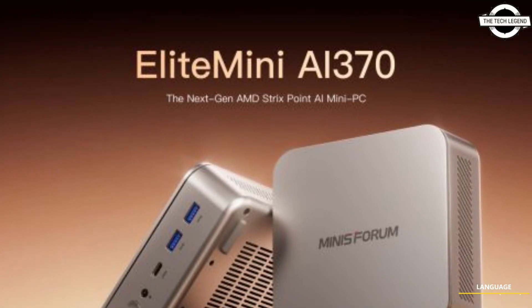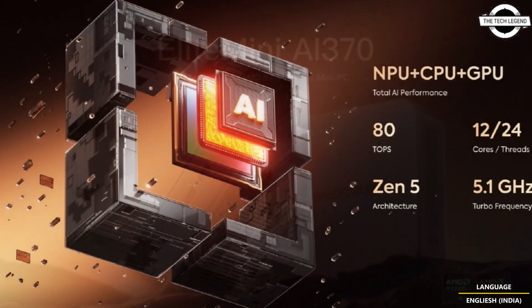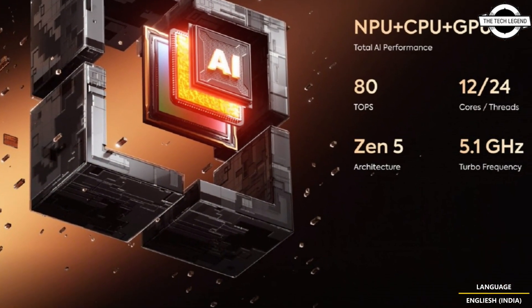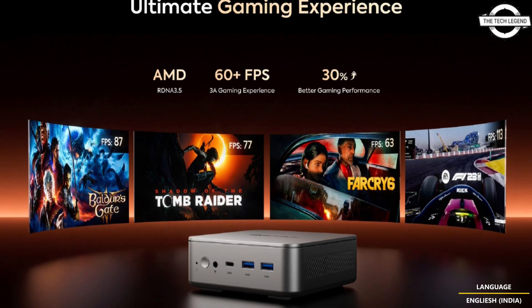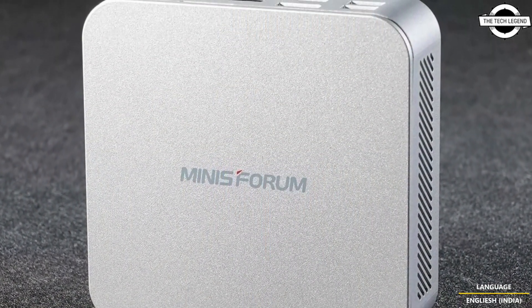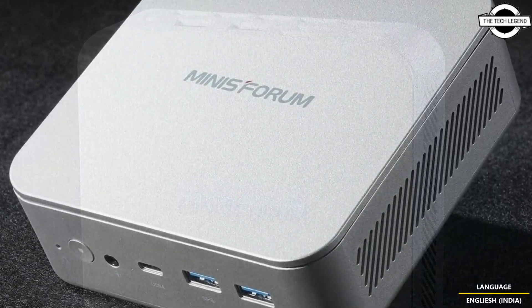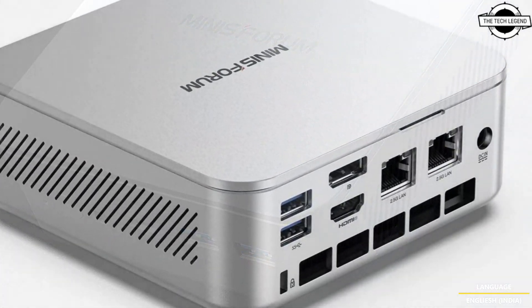Hello friends and welcome back to the Tech Region channel. Today we're looking at the Mini Forum Elite Mini AI370, featuring the AMD Ryzen AI9HX 370 CPU. This is a powerful mini PC that combines groundbreaking CPU performance with a sleek and compact design, made to meet the demands of gamers, creators, and tech enthusiasts who need high performance in a small footprint.